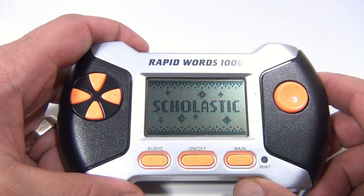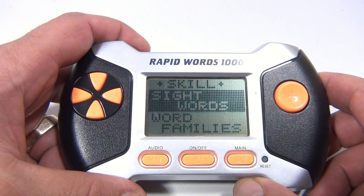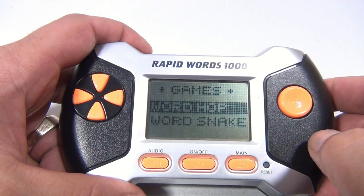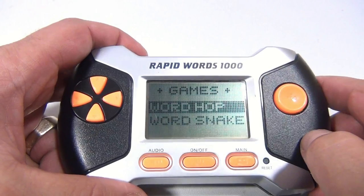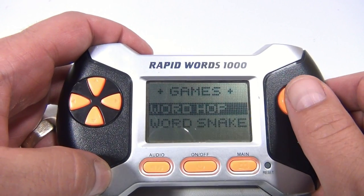Scholastic. So there's two games — Sight Words and Word Families. Those are skill levels. Let's pick Sight Words. And there's Word Hop and Word Snake. Word Hop is a frog, and Word Snake is obviously a snake. They play a little differently. Let's do the Hop version.